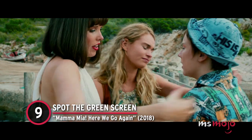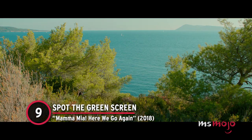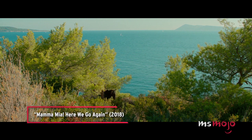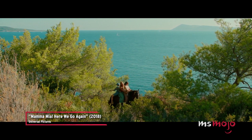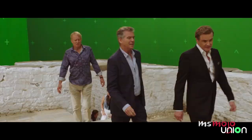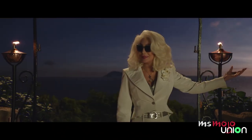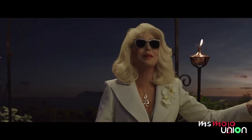Number 9: Spot the Green Screen. Mamma Mia: Here We Go Again. Via a viral tweet, fans of the sequel discovered that quite a bit of green screen was used in filming. But don't worry, that doesn't mean that these breathtaking landscapes are too good to be true.